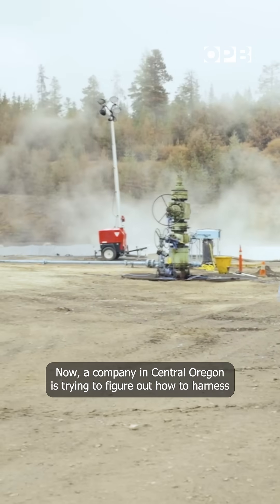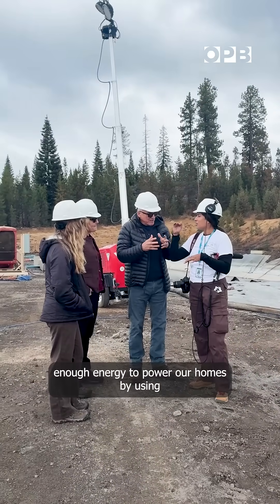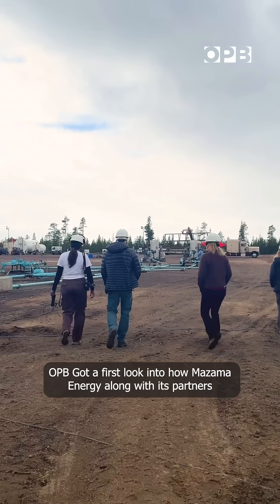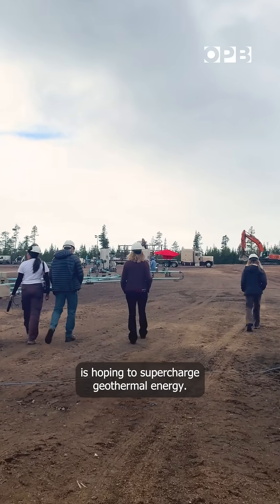Now, a company in central Oregon is trying to figure out how to harness enough energy to power our homes using super hot rocks. OPB got a first look into how Mazama Energy, along with its partners, is hoping to supercharge geothermal energy.